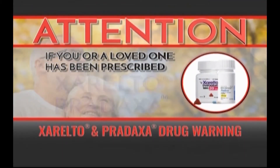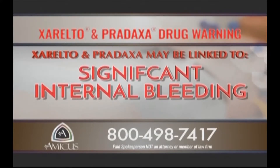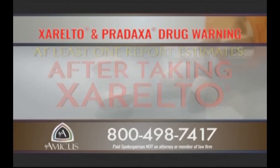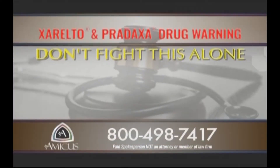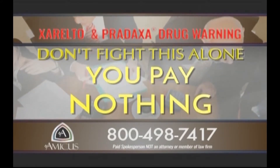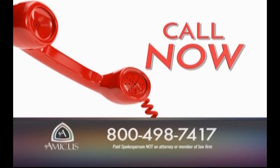Adverse drug reactions will only reduce when patients become more informed and actively take responsibility for their health. If you or a loved one is one of the millions of Americans prescribed the blood thinner medications Xarelto or Pradaxa, listen closely — you could be at serious risk. Xarelto and Pradaxa may be linked to significant internal bleeding, stroke, and even death. At least one report estimates tens of thousands will suffer major bleeding events requiring hospitalization, and more than 4,000 people may bleed to death after taking Xarelto. If you've experienced serious complications, call Amicus now at 800-498-7417. You pay nothing unless we're successful.